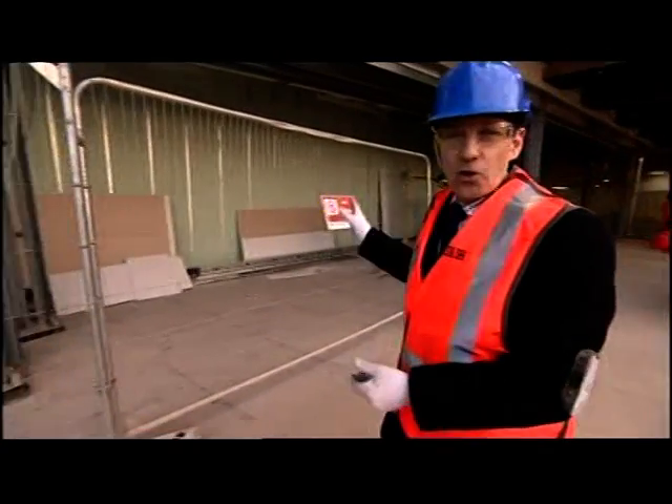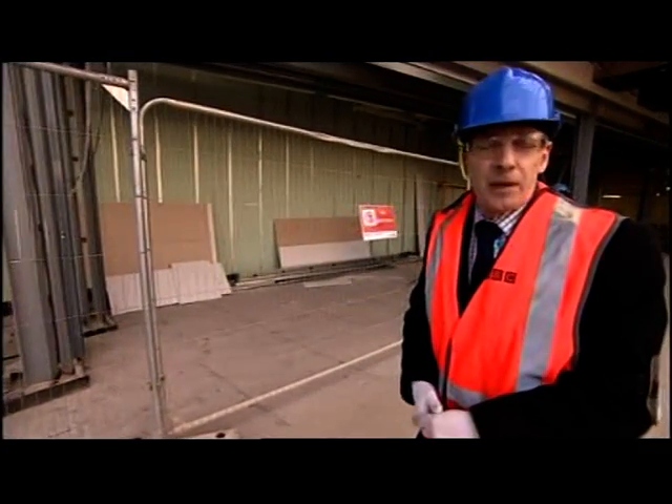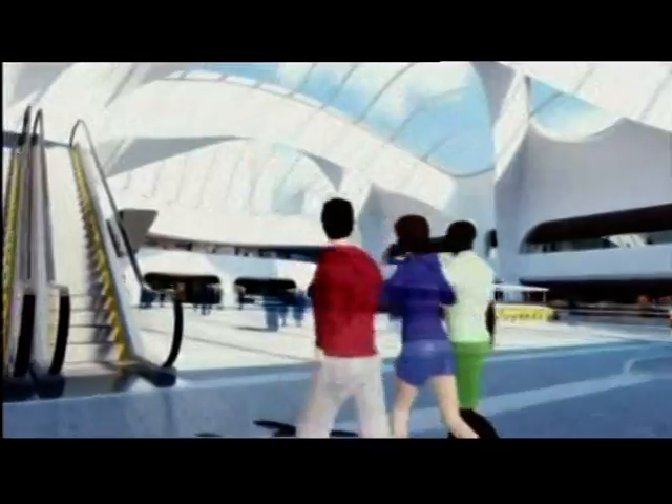This will be the entrance to the new John Lewis store. It's all due to open in September next year.